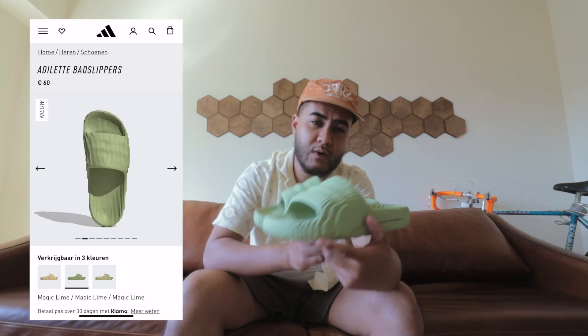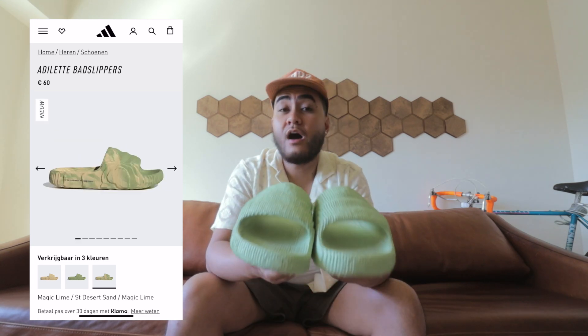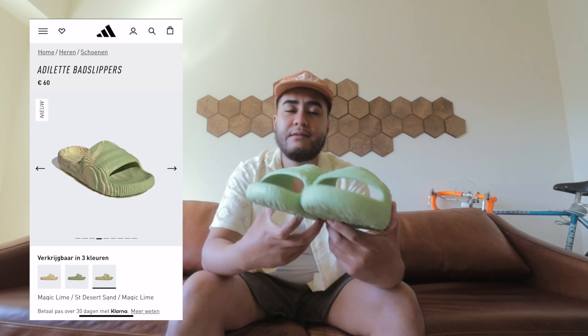Then you have the Magic Lime colorway, which is the one I got — a very clean and super wearable colorway. And then there's also a colorway that's a mixture of the Desert Sand and the Magic Lime. These retail for 60 euros, and all three pairs were still available for a short time before they sold out.